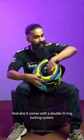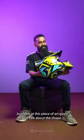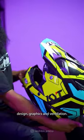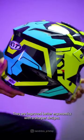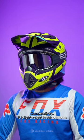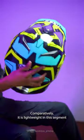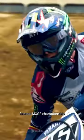It also comes with a double D-ring locking system. Just look at this piece of art! When you talk about the shape, design, graphics, and ventilation, they have improved the ergonomics with sharper designs. Comparatively, it is lightweight in this segment, and it has gone through a lot of testing and been optimized in the famous MXGP Championship.